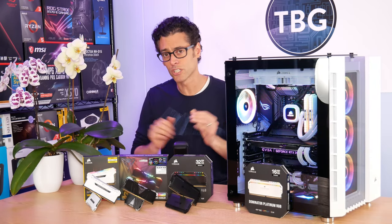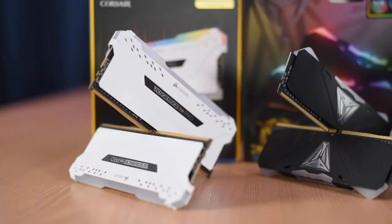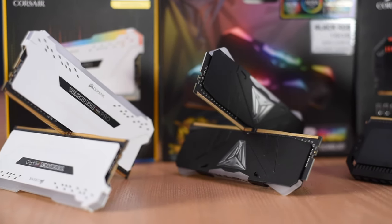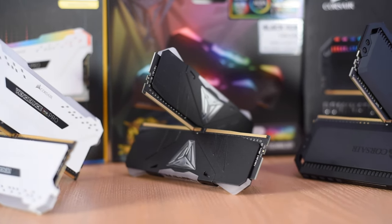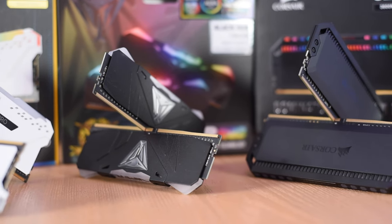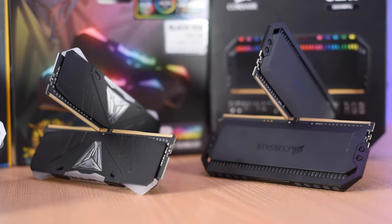So, without further ado, let's take a closer look at our RAM in this test and then get into those benchmarks. First up, we have the Corsair Vengeance RGB Pro kit with a glossy white heat sink. Then we get to the Patriot Viper RGB kit, which has a matte black heat sink. And then we get to the Corsair Dominator Platinum RGB kit, which uses a premium heat sink crafted from aluminum that stands quite a bit taller, thanks to the additional fins.